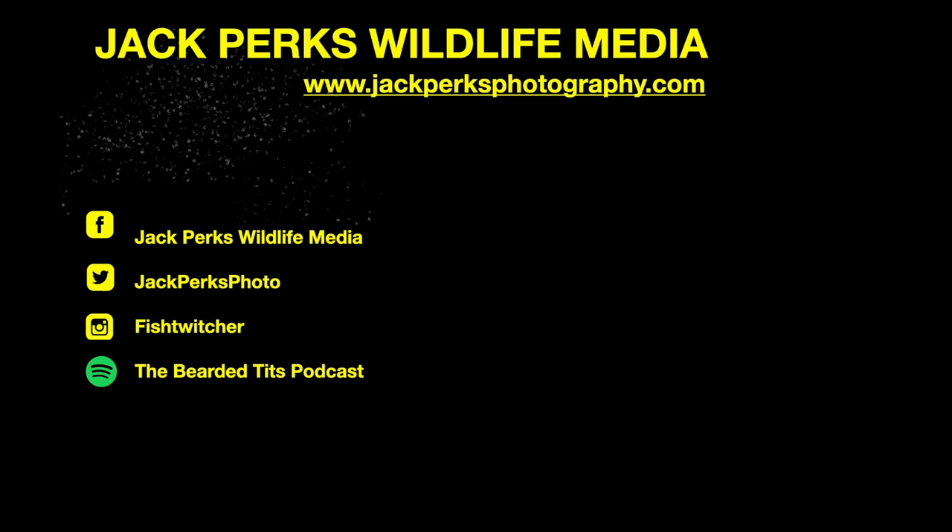Thanks for watching. Don't forget to like, share and subscribe. Why not check out our other fact files? There's also the Bearded Tits podcast which I host. Until next time, cheers.